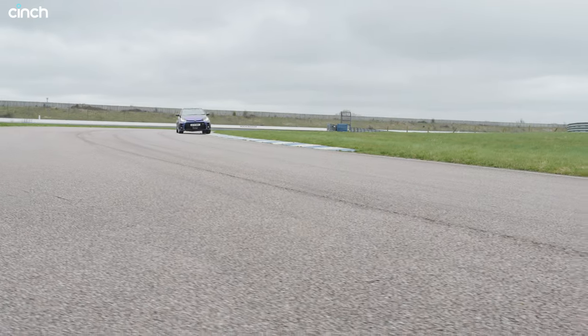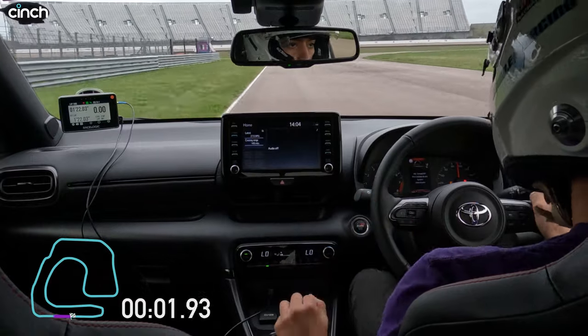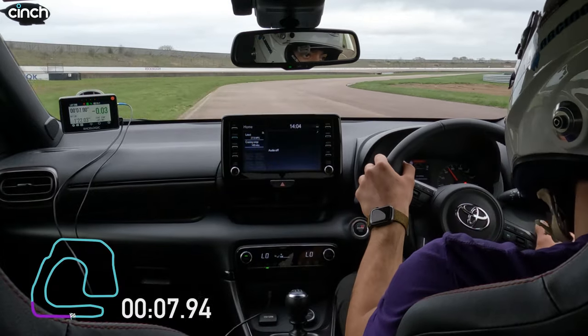All right, let's see how quickly it goes up against our stopwatch.